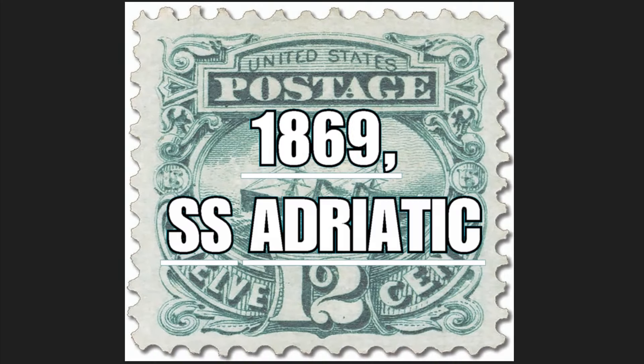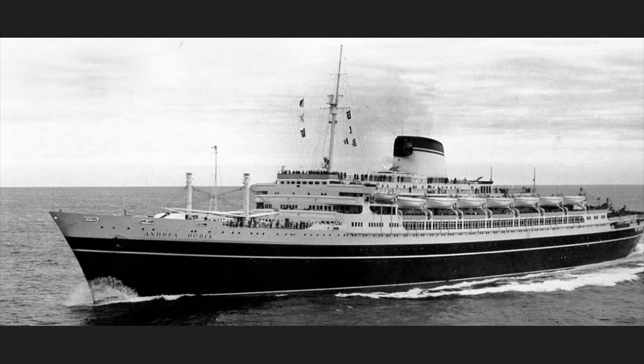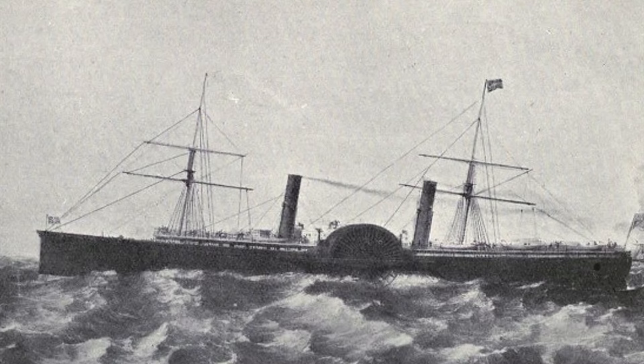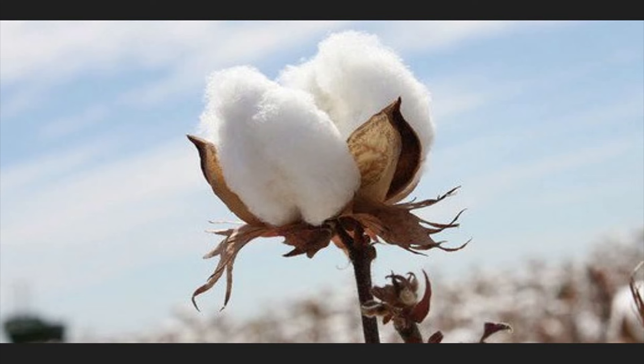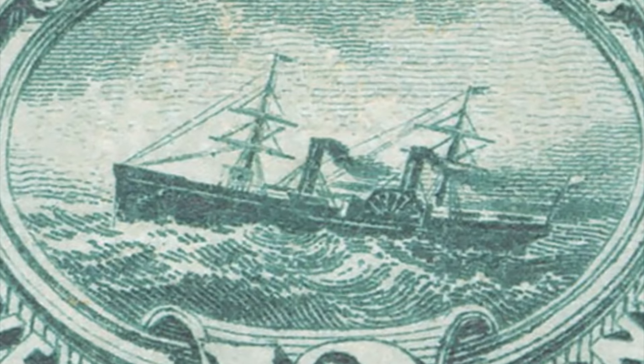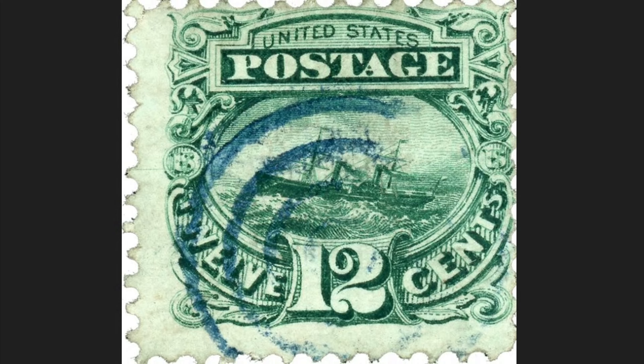The SS Adriatic stamp of 1869 depicts in the center the first transatlantic vessel built for trade — 138 meters long, fueled by coal, with 12 boilers allowing it to reach around 27 kilometers per hour when fully loaded and capable of carrying 850 people. The material mainly traded between America and the United Kingdom was cotton. In this stamp, the moment depicted is when one of the ships, in a thick fog, collided with another vessel — in that tragic story, 322 people died. Up, the writing 'United States Postage.' Down, the nominal value of 12 cents of the US dollar. Issued on April 1, 1869, with a circulation of 3,012,000 pieces and a 12 serration. Today it is worth $1,250.